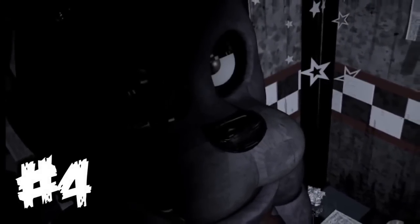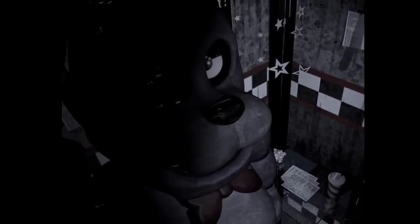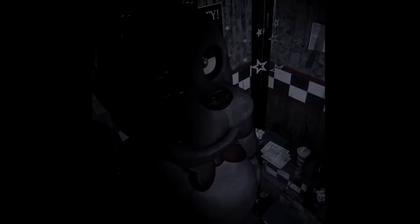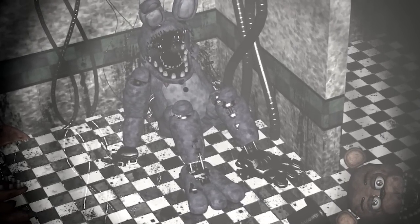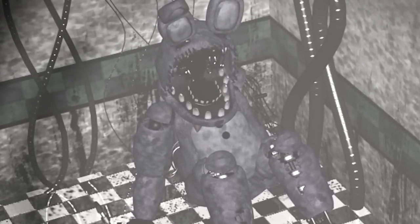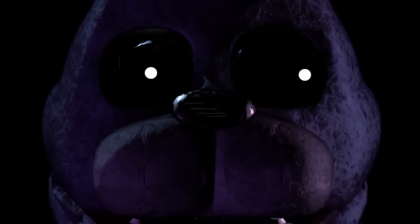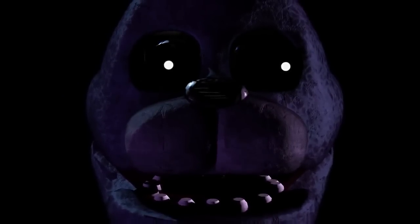Fact number 4 is that in the first game, when you get to night 4, Bonnie starts to groan — or rather moan — in a very creepy way. It isn't exactly clear what causes it; nothing in the story tells us specifically. Some people think it's their voice boxes acting up, but it seems too human to be that. Another popular and quite likely theory is that the moans actually come from the souls of the dead children who possess the animatronics after they were stuffed into them. Creepy stuff.